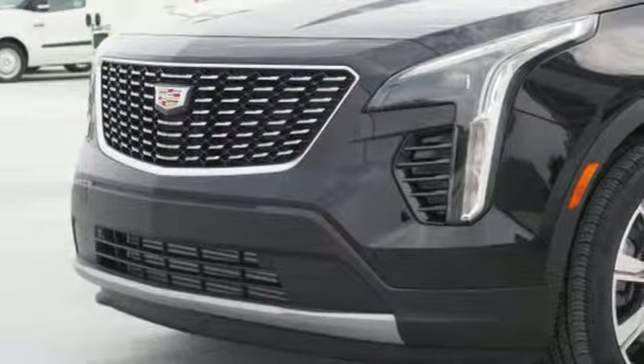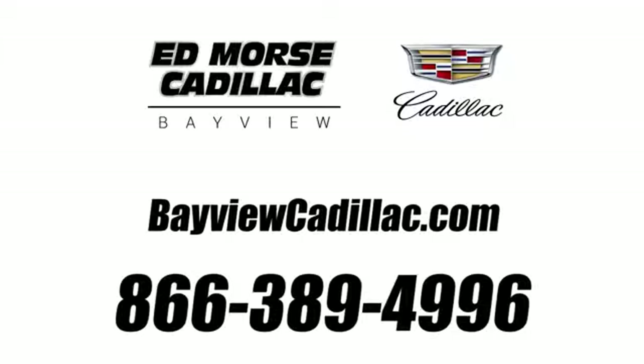Hurry in today and see it for yourself. Call us today at 1-866-389-4996.